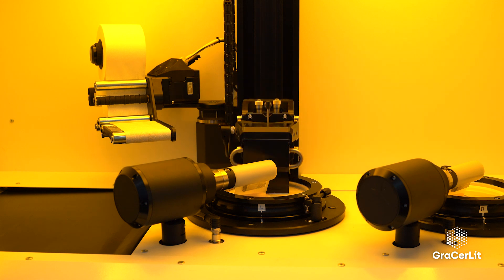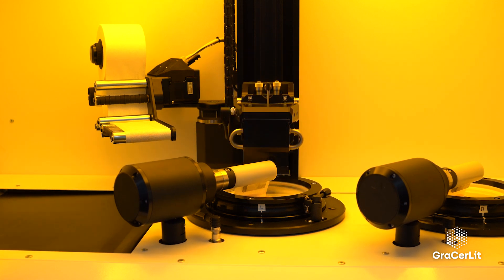That was one of the main reasons that pushed us towards the GrazeRLI activity, to make this interesting and exciting printing technology become a reality.